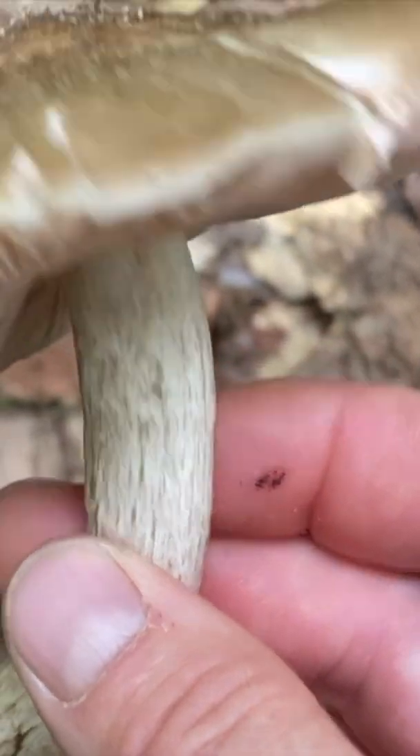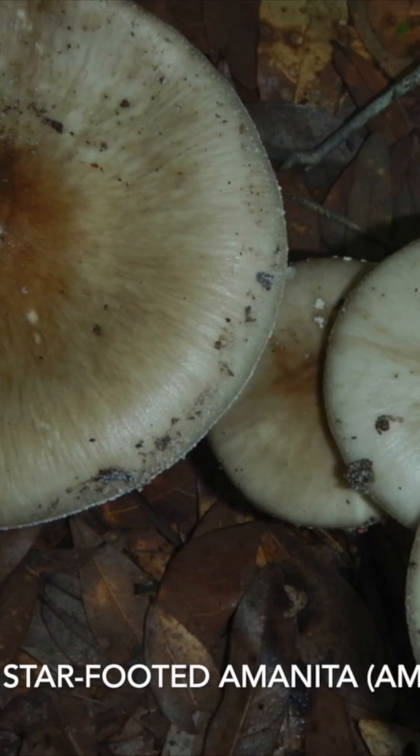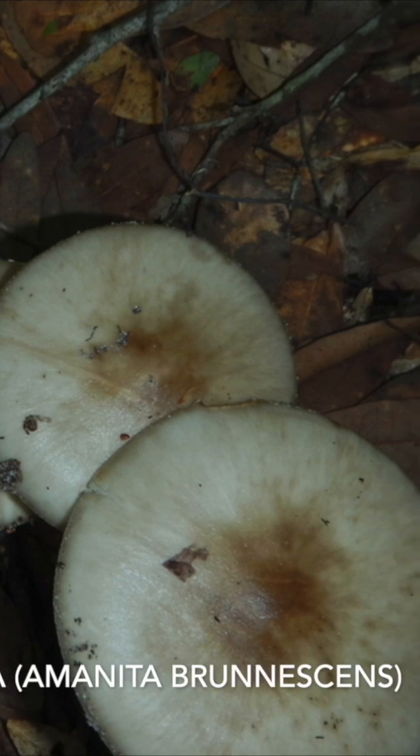That's a really cool mushroom. I don't recommend eating cap and stem mushrooms for beginners. There is an Amanita mushroom that looks very similar to this that can deceive you.